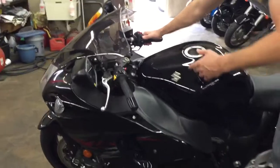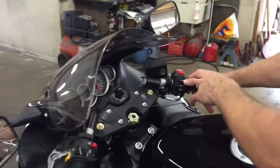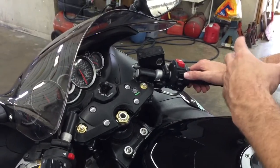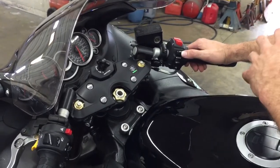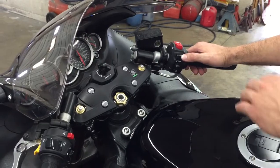The cool thing about the 2008 and up to 2012 Hayabusas is they've got these mode buttons — A, B, and C mode. Pretty much A mode is like the full Hayabusa, B mode feels more like a 1,000, and C mode feels like a 600. They say C mode is great for wet riding and stuff like that.